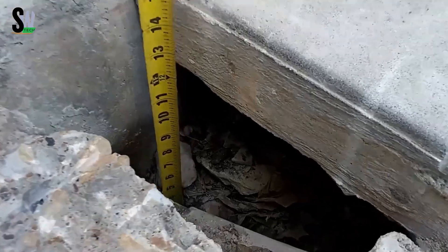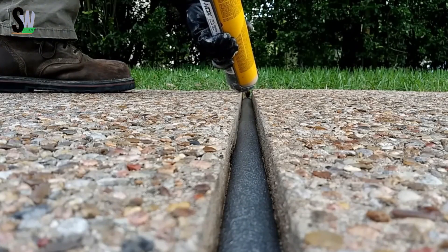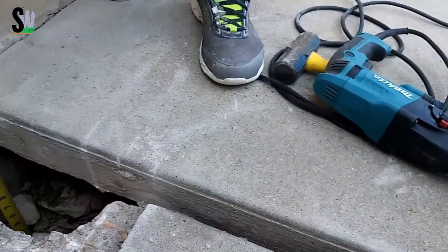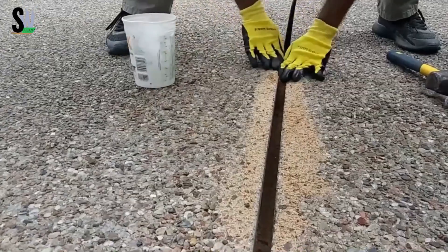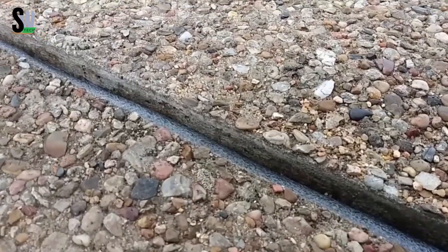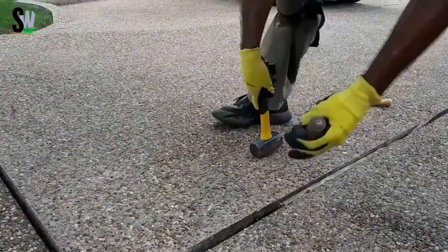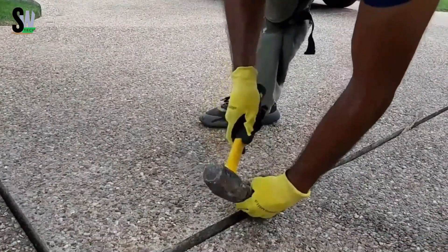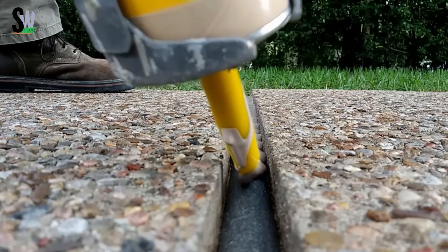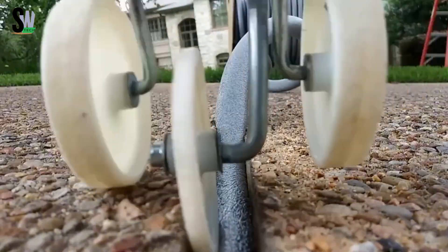Over time, expansion joints can fail, especially if debris or hard materials get stuck inside, blocking their movement and creating dangerous pressure. That's why special seals like strip seals and compression seals are used to keep unwanted materials out. Replacing or maintaining these joints is vital to ensure bridges and roads remain smooth and safe for drivers and pedestrians — it's one of those hidden technologies we depend on every day without even knowing it.